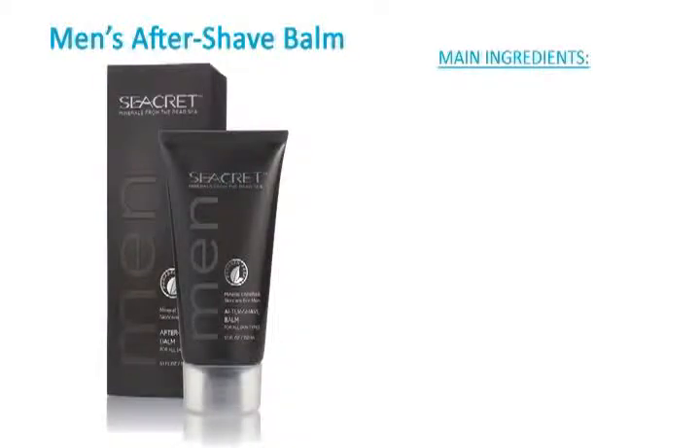Secrets Men's Aftershave Balm nourishes the skin and bolsters its naturally smooth look by restoring the balance of moisture in your face to promote soft and radiant skin. It cleans without drying the skin.